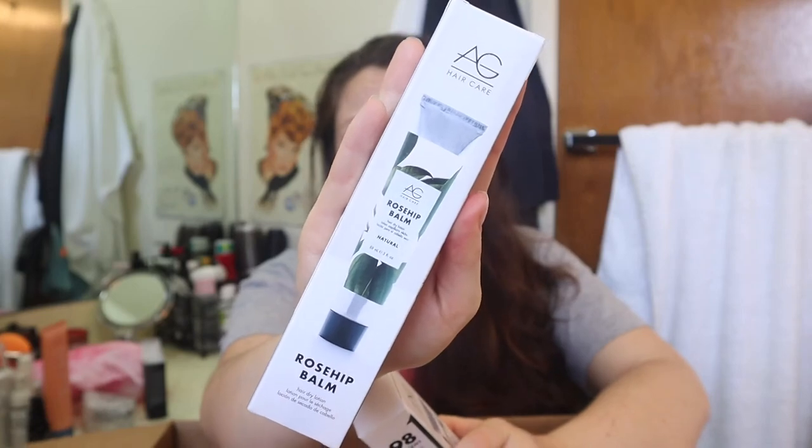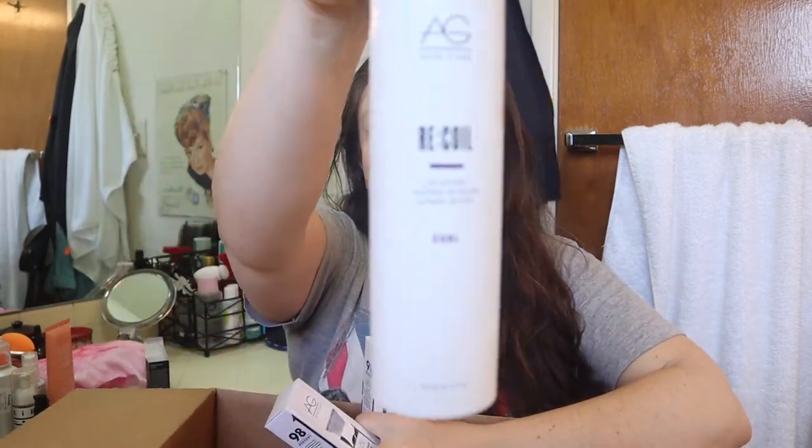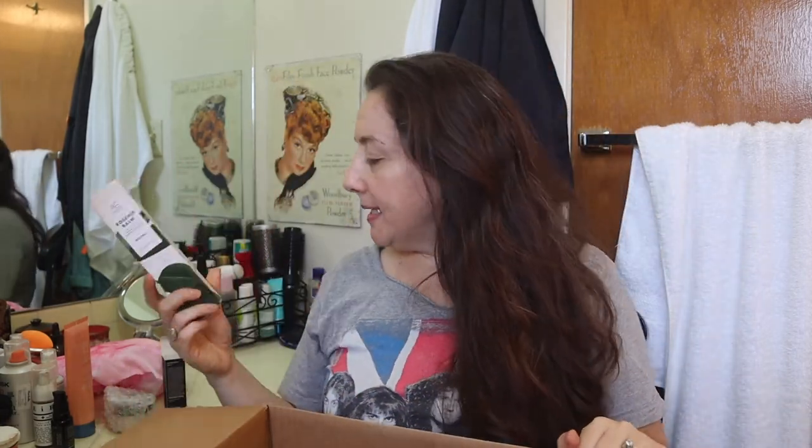I really like the AG hair care line and was really happy to see something by them in the sale — they make my favorite curl product. This is the AG Hair Care Recoil Curl Activator. I love this stuff. If you have curls or waves, definitely try it — it's often on sale at Ulta, and the important thing is to put it in your hair when it's still very wet. AG hair care started a natural line, so I bought a rosehip balm for myself to try and one for my third co-worker, who has very long wavy hair.